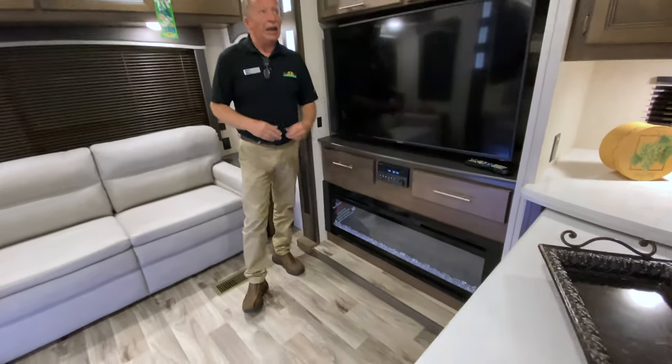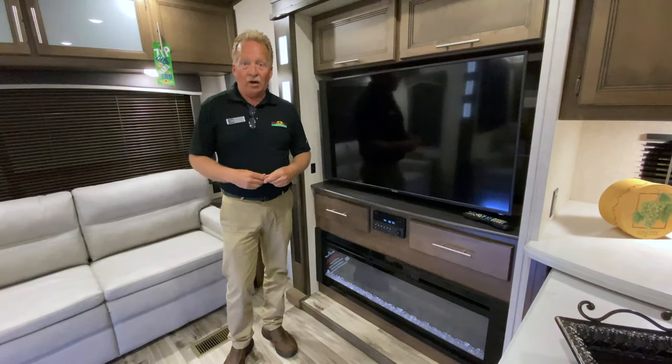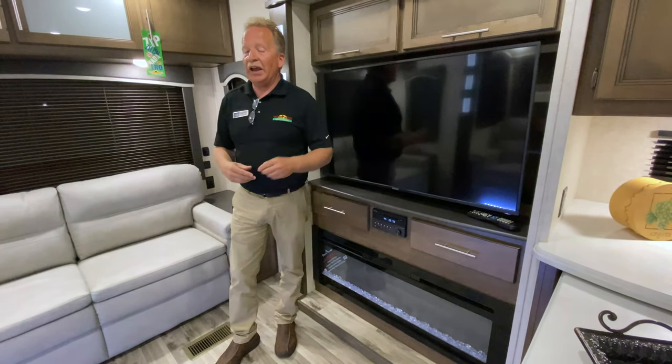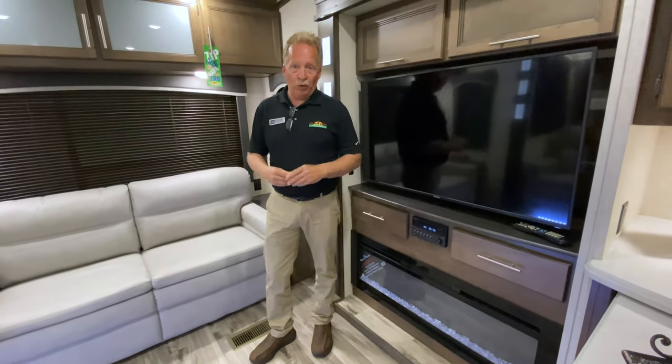We also have in this one the electric fireplace. So if you get tired of exchanging propane cylinders, this is 5,500 BTU of pure electric heat, and you're going to love that. If you've never had a fireplace, you'll never want to be without one once you do.